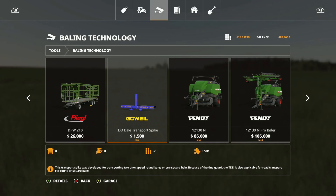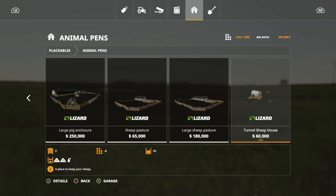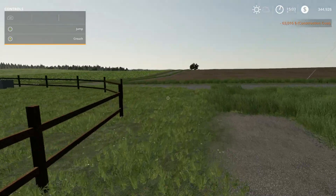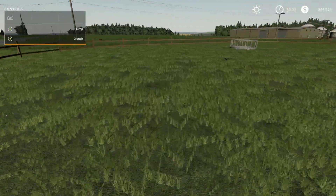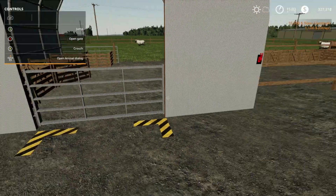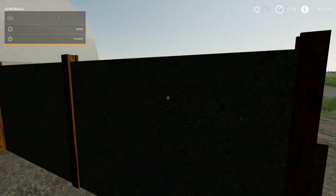Now for placeables — the first is the Tunnel Sheep House from Corato Farms at $60,000, holding up to 65 sheep. Placing it in-game, you can see the feed areas, water area, and wool spawn point. The gates do open. You can buy sheep directly from the building. It looks like they feed right inside the tunnel area.